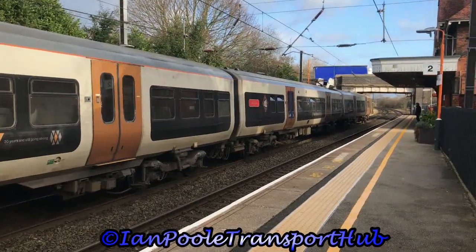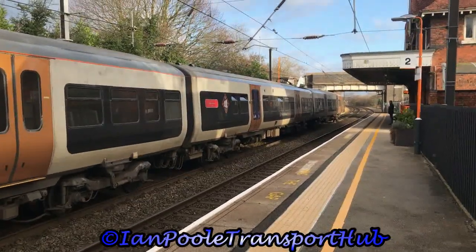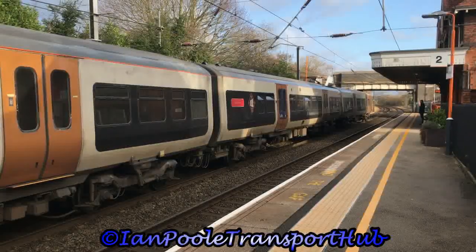Departing next from the station is 323 219 and 323 207, working the 0909 West Midlands Railway service from Bromsgrove through to Lichfield Trent Valley.